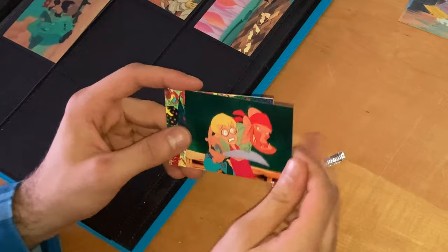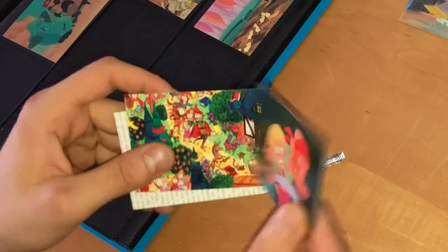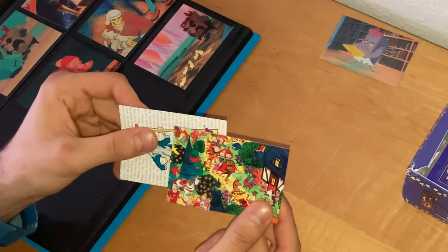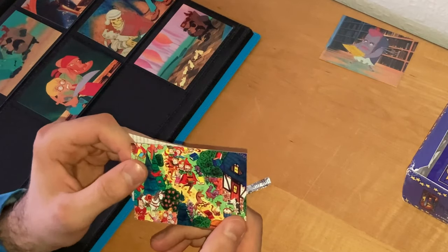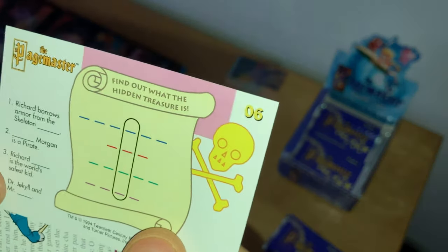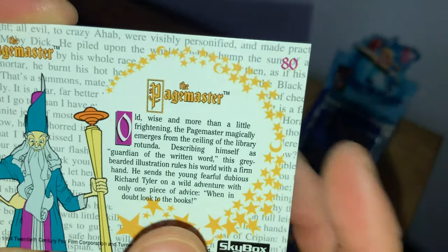A card I haven't seen yet: Richard Tyler, still scared and afraid, with a sword nearly close to his neck in the hands of one of Long John Silver's pirates. 'A Sharp Threat' — card number 37. Another puzzle piece — I think this is the Pied Piper: a dog playing guitar, a dog playing drums, a cat meowing. Card number 6. And we have the Pagemaster again as a character card — card number 80 out of 90. Feel free to pause to see the full description.